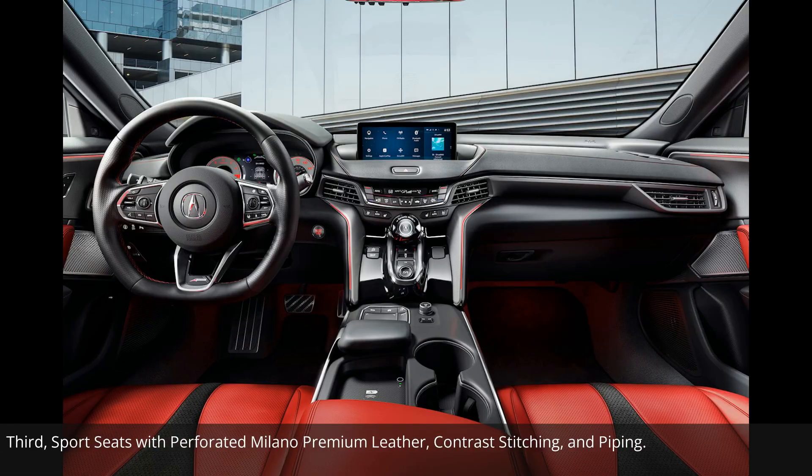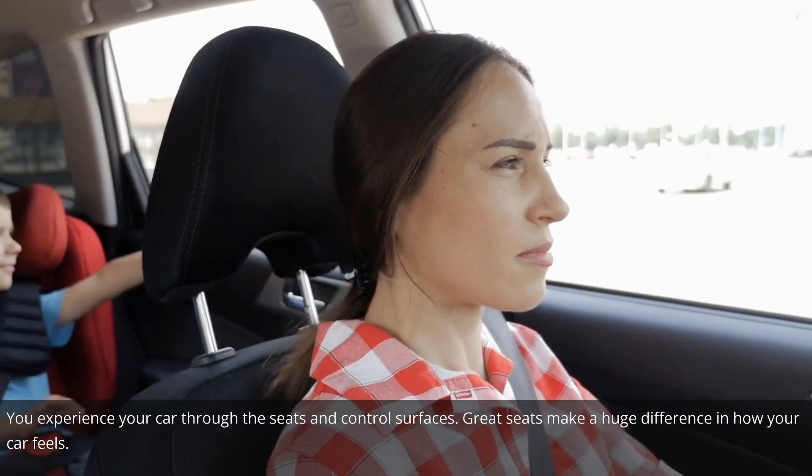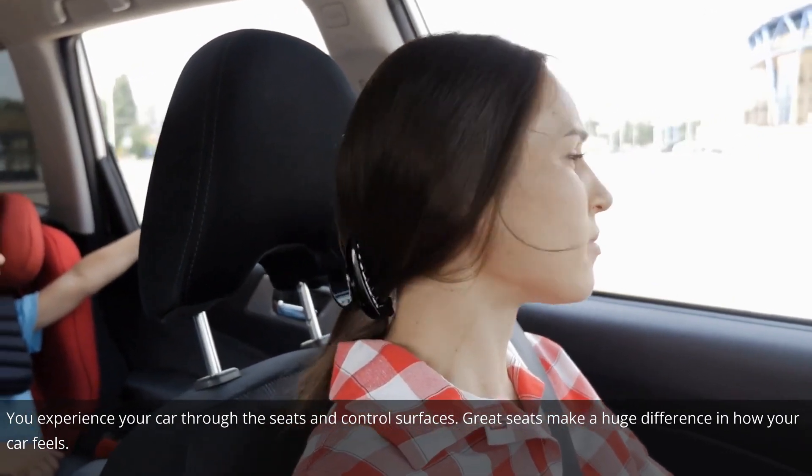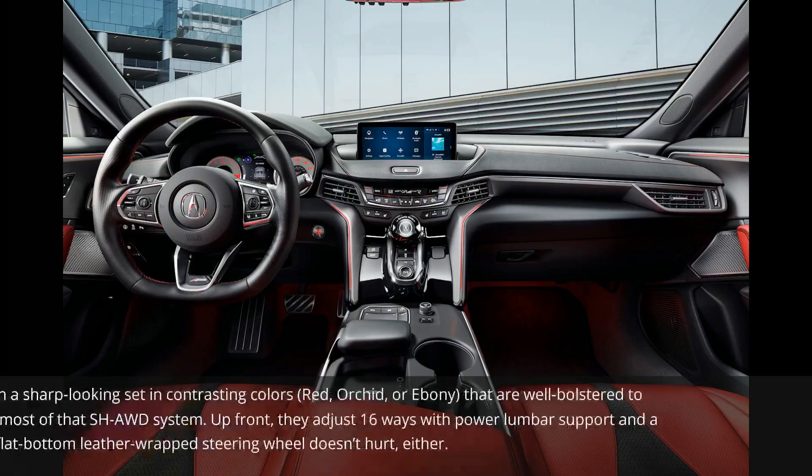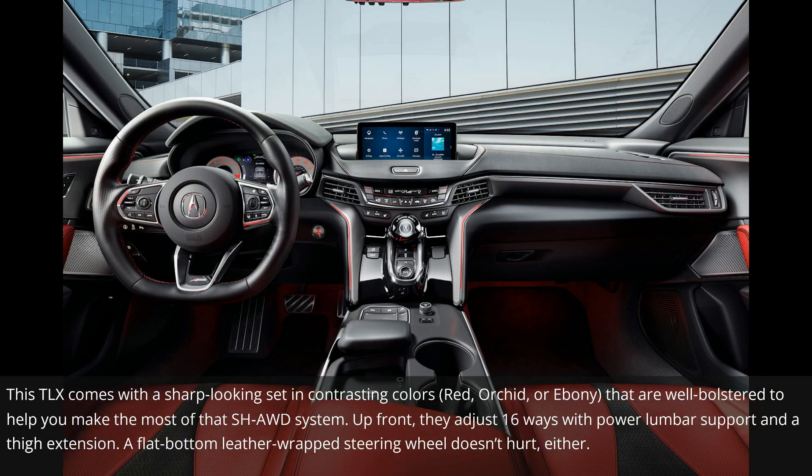Third: sport seats with perforated Milano premium leather, contrast stitching, and piping. You experience your car through the seats and control surfaces, and great seats make a huge difference in how your car feels. This TLX comes with a sharp-looking set in contrasting colors — red, orchid, or ebony — that are well-bolstered to help you make the most of that SHAWD system. Up front, they adjust 16 ways with power lumbar support and a thigh extension. A flat-bottom leather-wrapped steering wheel doesn't hurt either.